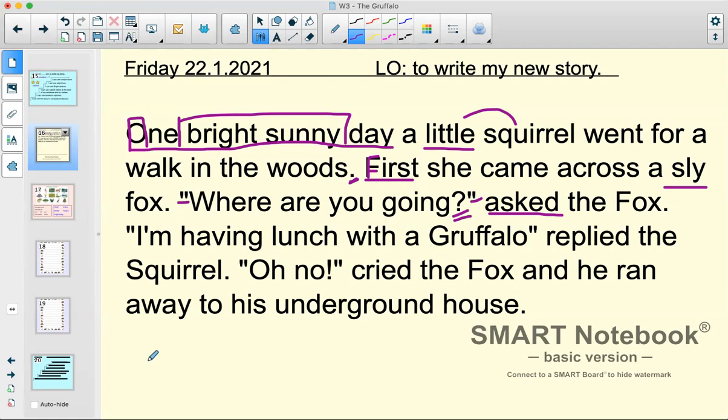Now, if there are any adults helping at home today — just so you know, Year 1 children don't have to be able to use speech marks perfectly or accurately all the time, but they should have an awareness of them. So it's a good idea to point them out or have them have a go at writing them, but they don't have to use them perfectly. Do not worry too much about that — and maybe have a look at that video I posted a few days ago about spellings, as it gives you an idea of the types of spellings you might want to correct. We've got some lovely questions there. 'I'm having lunch with a gruffalo,' replied the squirrel. 'Oh no!' cried the fox — and 'and' is a good joining word, a good conjunction — 'he ran away to his underground house,' adding a bit more detail at the end.